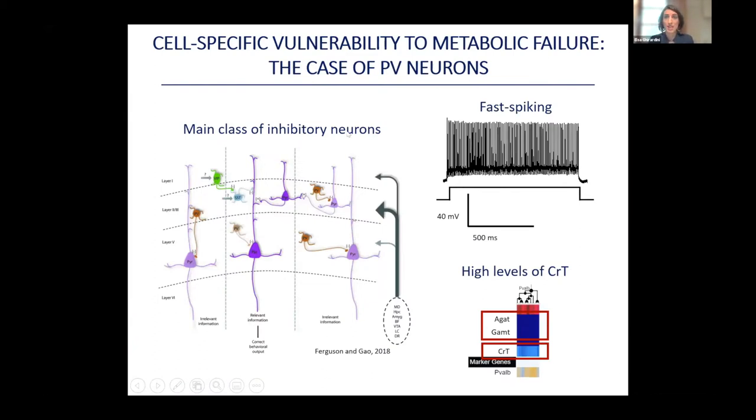Our attention was caught by a particular type of inhibitory neurons called parvalbumin, or PV, neurons. These are the most abundant class of inhibitory neurons, involved in the regulation of several cognitive processes. They are very active, firing action potentials at very high frequency — a process requiring a lot of energy. They also express high levels of CRT but lack the enzymes for endogenous creatine synthesis, meaning they depend entirely on exogenous supply. All these characteristics make PV neurons particularly interesting candidates for study.